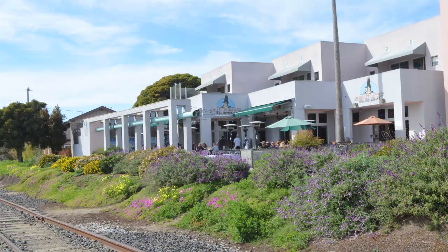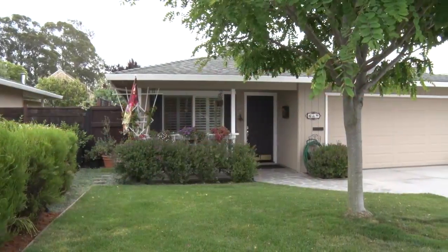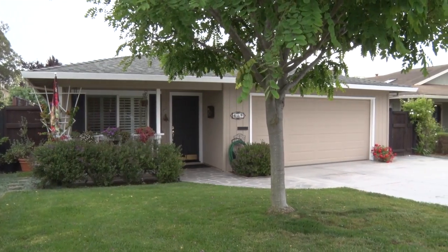108 Darwin Street, located in the eclectic Seabright community. This lovely single-story home has been tastefully remodeled.